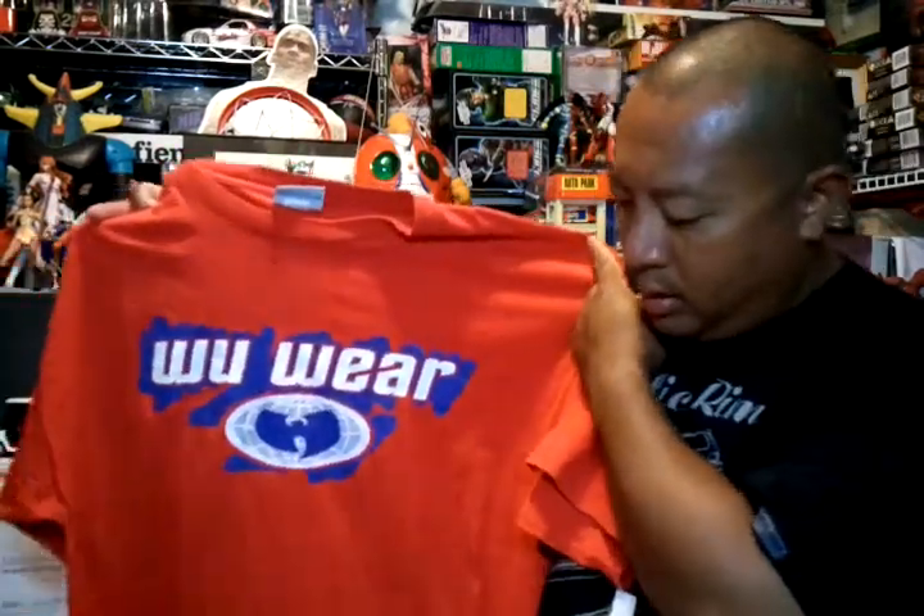That was my thrift store finds for this week. I'll do my toy haul next and a toy trades video, so stay tuned for that. Thanks for watching, thanks for supporting and commenting — talk to you later. Aloha!